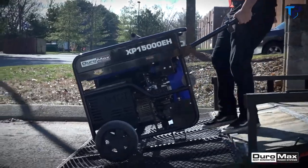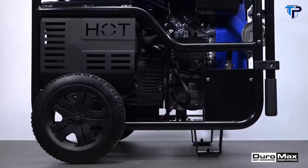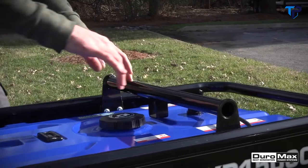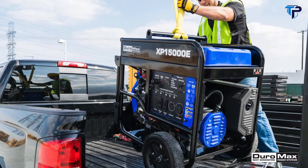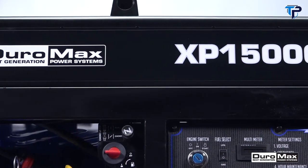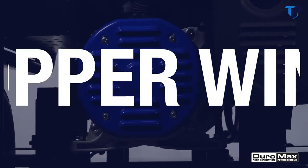The XP 15,000 EH features a heavy-duty steel frame roll cage with two large stowaway handles, making this 305-pound generator easy to move. Its rugged, heavy-duty solid-filled tires come standard and will never run flat. An added feature is the removable lifting brace that makes raising this unit off the ground easy with job site equipment.